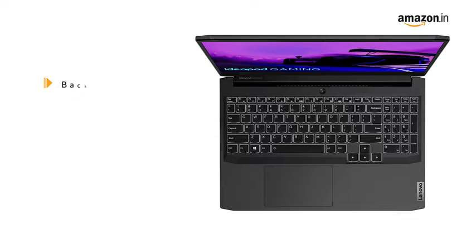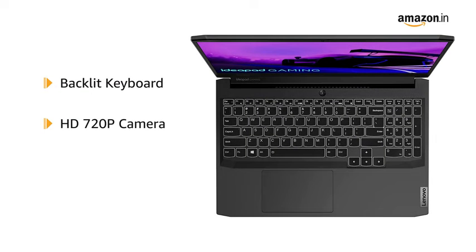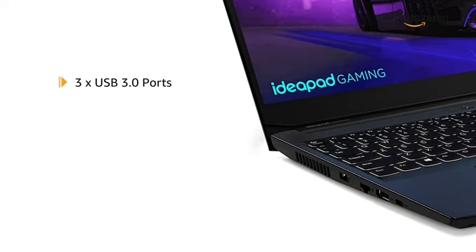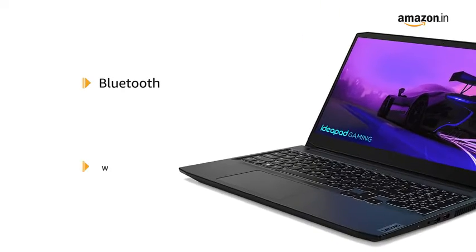It comes with a backlit keyboard, HD 720p camera with privacy shutter, and integrated dual array microphone. It is equipped with three USB 3.0 ports and one HDMI port, and is Bluetooth and Wi-Fi enabled.